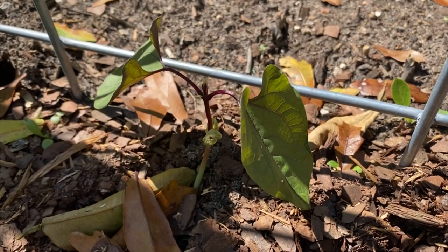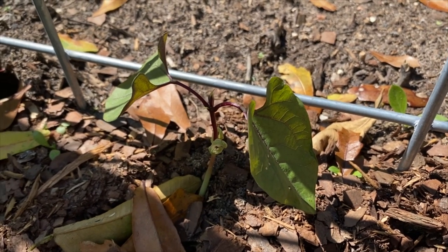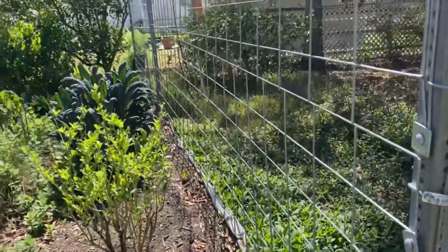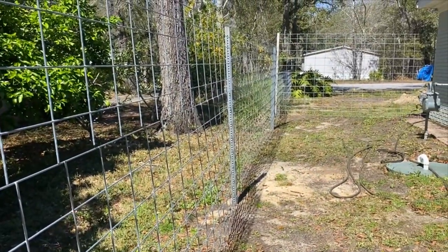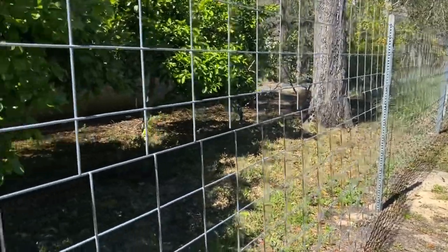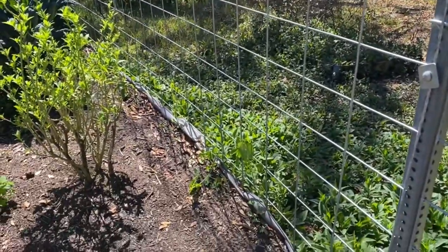I've planted hyacinth bean vines all along the fence line, because I know that they'll grow crazy and cover this whole fence from here all the way down. I've also planted some morning glories — actually several kinds of morning glories — and some butterfly pea seeds, and some regular pea seeds.